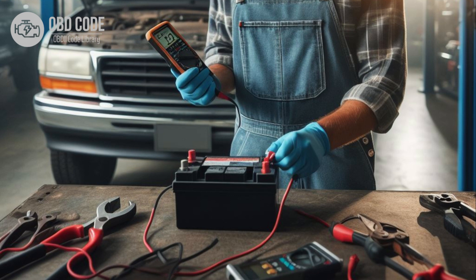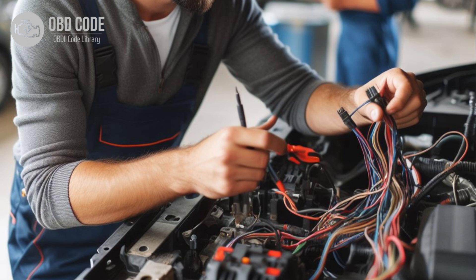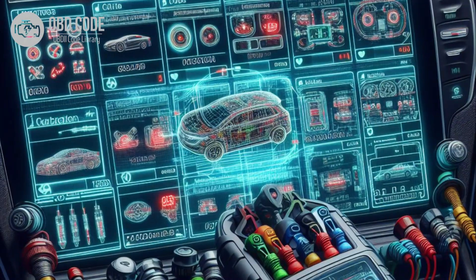Replace the battery if it is weak or dead. Inspect battery terminals and connections for corrosion or looseness. Clean or tighten connections as necessary. Perform a PCM reset procedure as outlined in the vehicle service manual to clear the fault and allow the PCM to reinitialize.